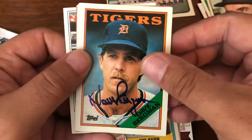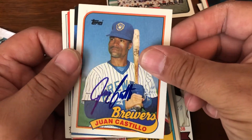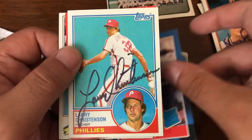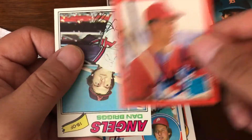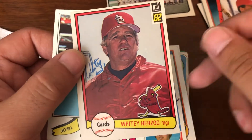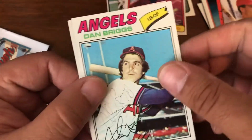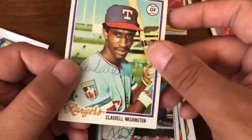We got Dave Bergman on top, Ron Castillo, Kurt Manwaring, Larry Christensen, Todd Zeal, Whitey Herzog again, Dan Briggs, and Clodell Washington.